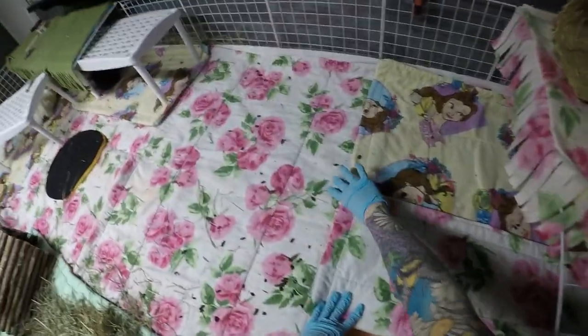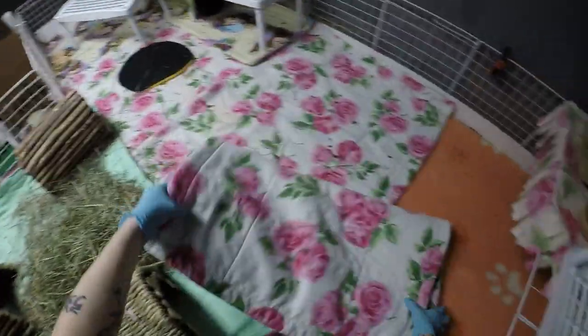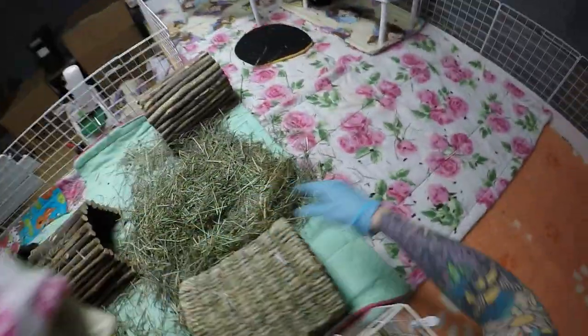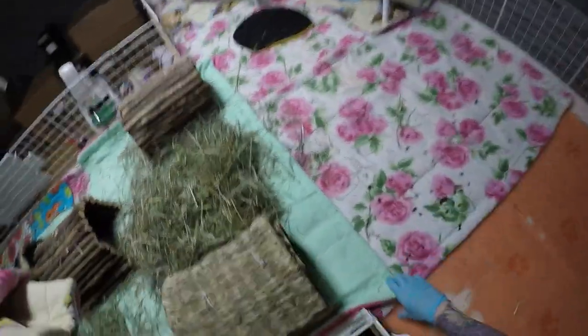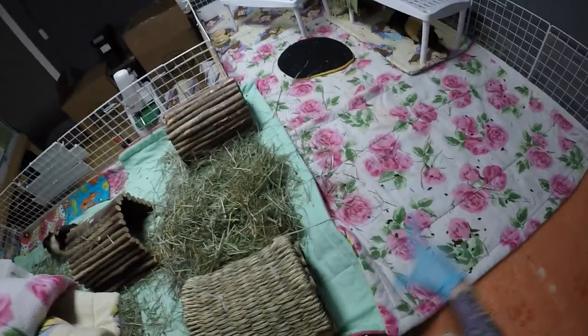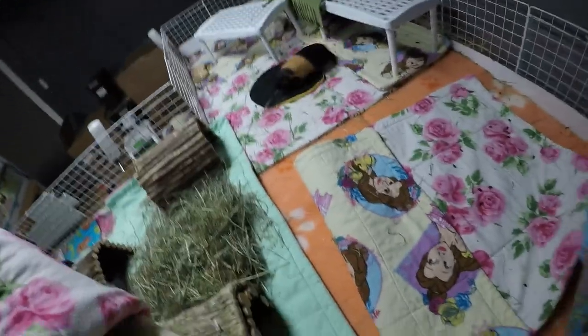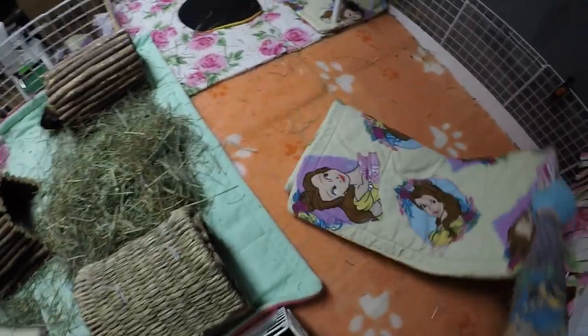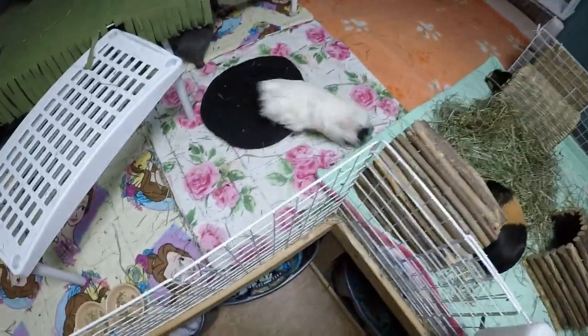Underneath the fleece here I have vet bed. I've done videos on vet bed if you guys want to check those out - just type in the search bar 'skinny pigs vet bed' and I'm sure the video will come up about it and why I use it.